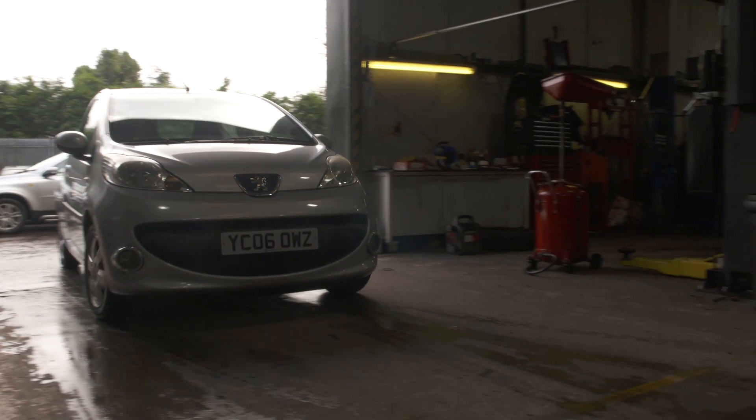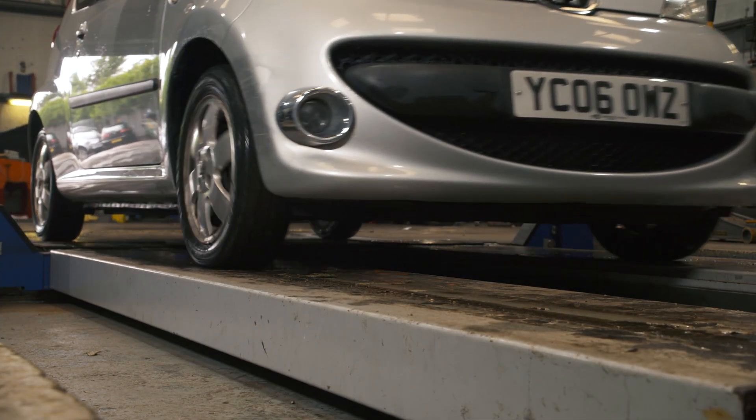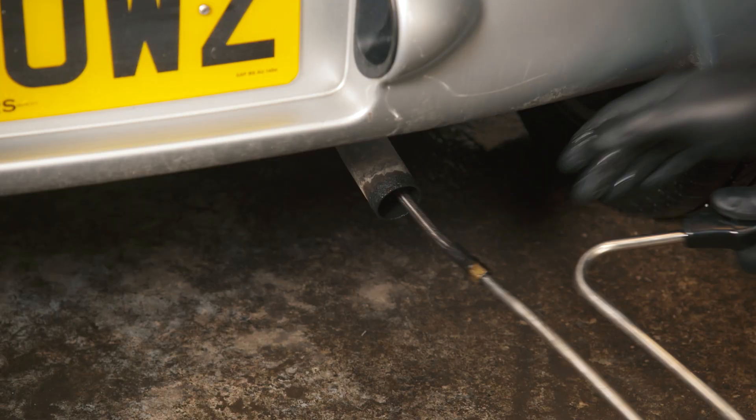This car has done just over 500 miles since the FTC fuel pellets have been added, and the results are remarkable.